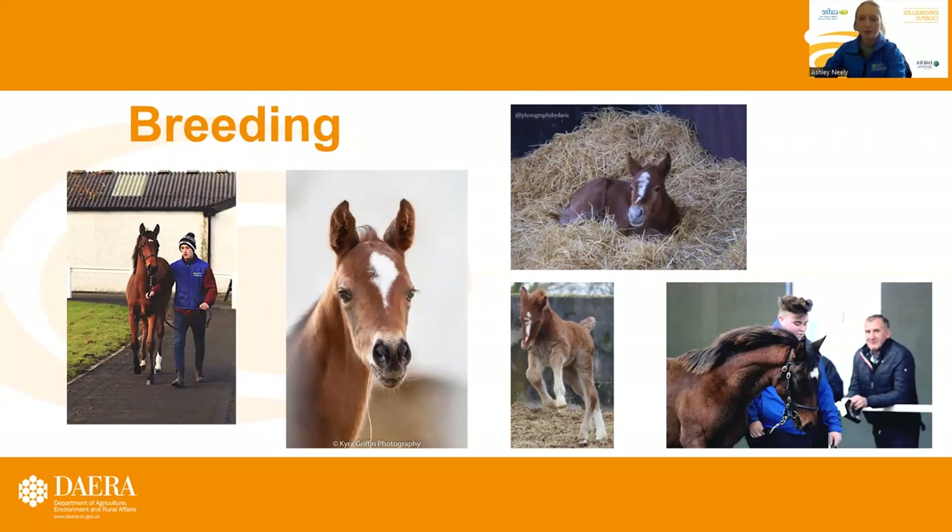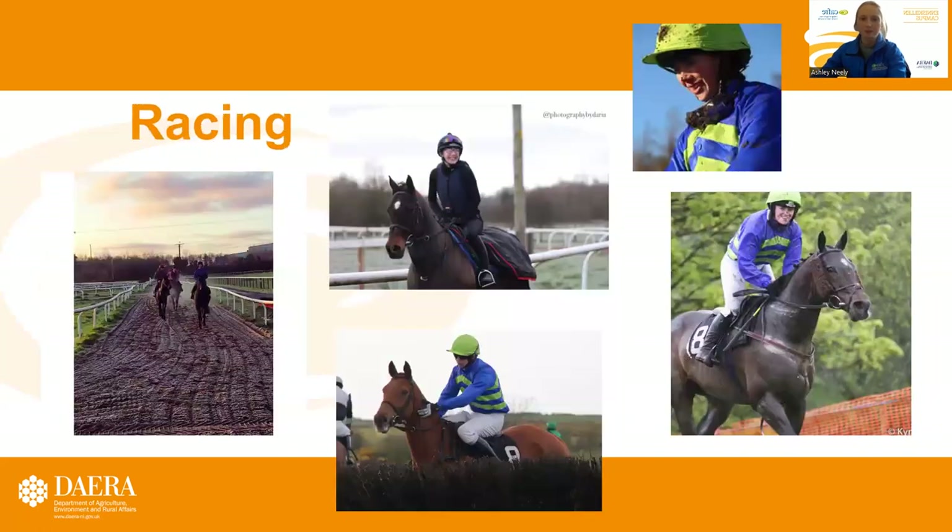At Enniskillen Campus, we're very privileged to have such a great range of facilities and we have three fantastic yards. We have our breeding yard with a great range of stock, including our broodmares, our young horses, and our foals. We also have the racing yard that has a big range of racehorses.